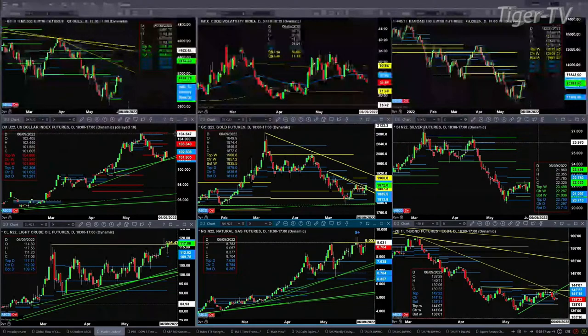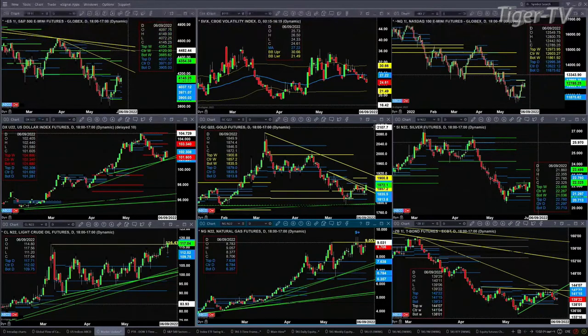Gold is trading into its resistance zone from its daily set of profiles. We'll watch the 1879 level — if price can close above 1879, then gold should make its way to 1980. Silver is trading above the center of its weekly profile. That center has been resistance at 22.26. It closed above 22.26 today, which suggests a move to 22.76.